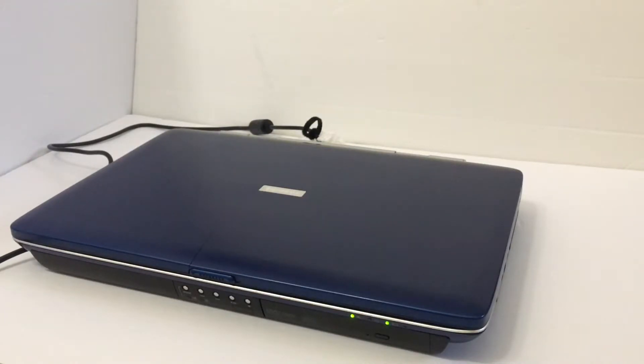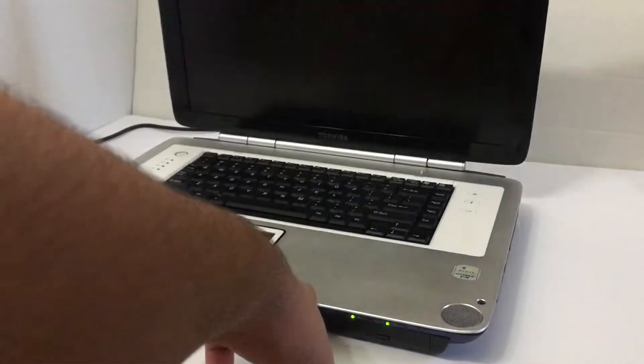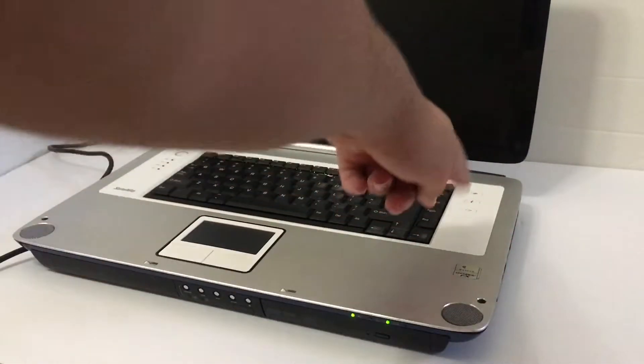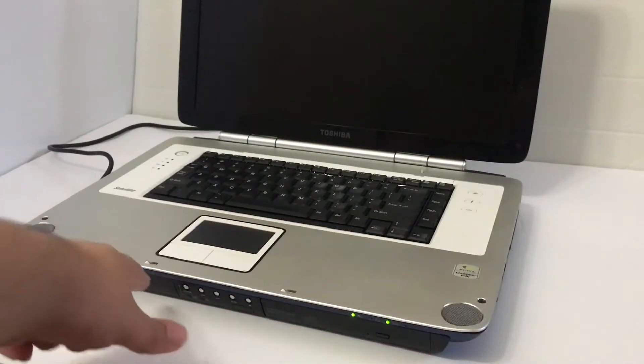I'm going to open it up. As you can see, it opens right up — it's pretty big for a 17-inch laptop. It has some extra width, mainly for style I suppose. It's pretty straightforward and gives everything you need without unnecessary additions. Down here are all the media controls, the DVD drive, and the battery.